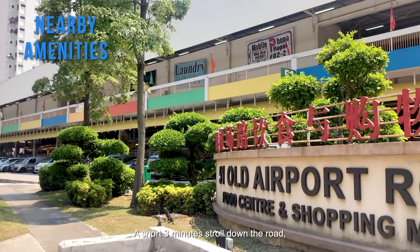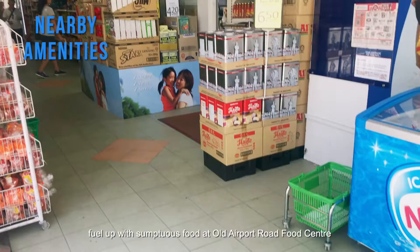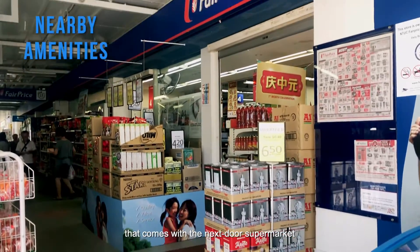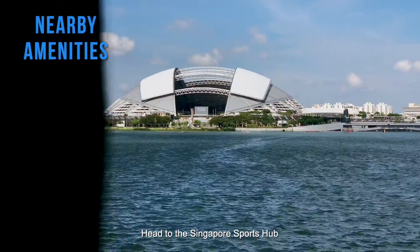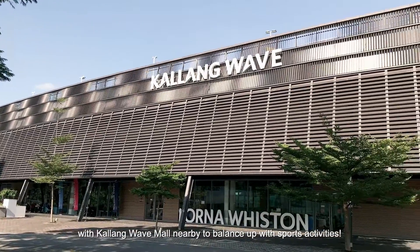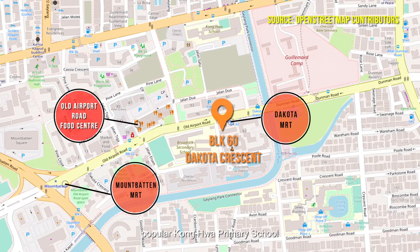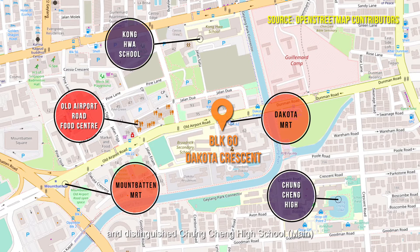A short three-minute stroll down the road brings you to sumptuous food at Old Airport Food Centre, with a supermarket next door. Head down to the Singapore Sports Hub with Kallang Wave Mall nearby for sports and leisure. For your kids' schooling, popular Konghua Primary School and Chung Cheng High School are within one kilometer.